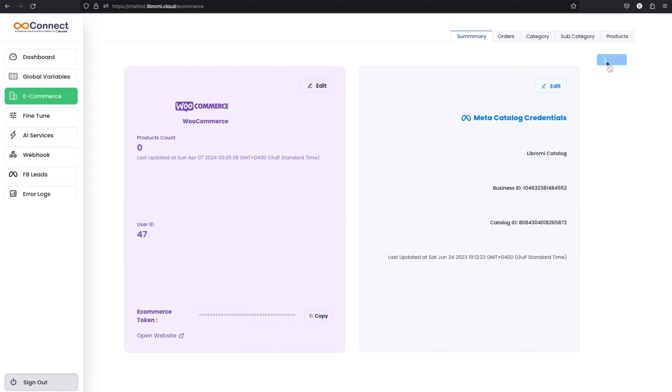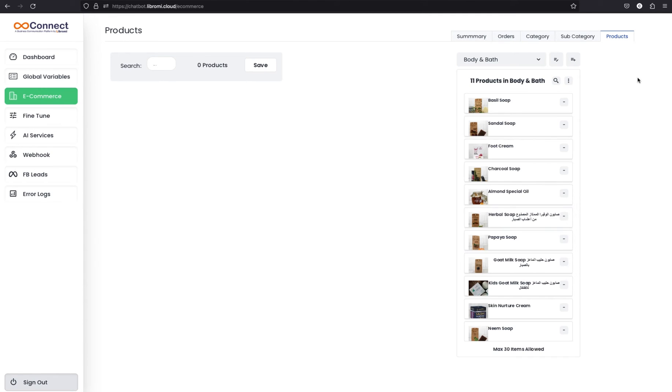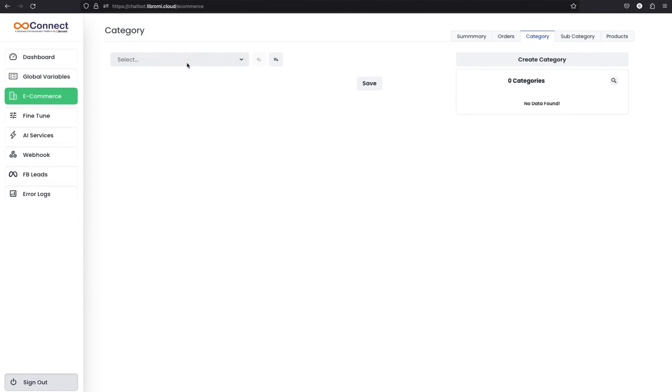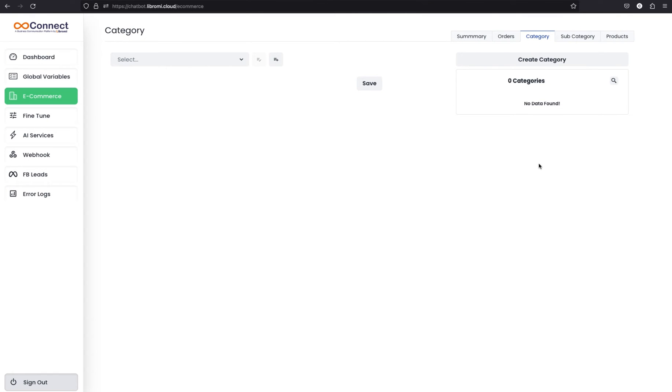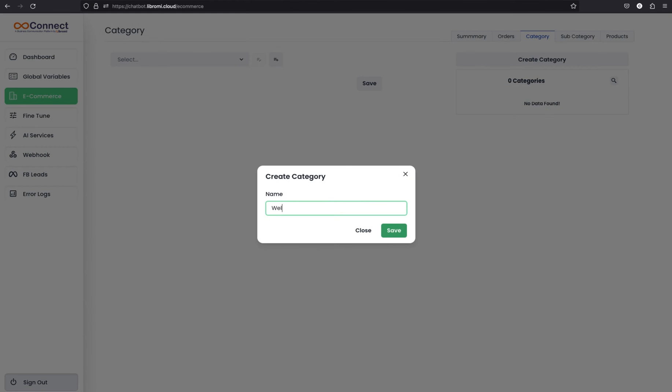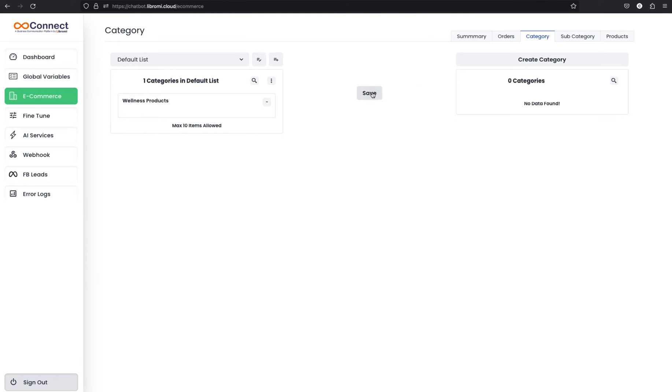Go back to the Librami e-commerce panel and click the sync icon — this will automatically sync all the products from Meta to the Librami platform. Navigate to the products section and in the select dropdown you can see all subcategories automatically appeared: body and bath, hair care, and all products. Now we need to organize these into parent and child categories. Navigate to categories and create a parent category named default. If you have more than 3,000 products you can create multiple lists. Then create a category under that named wellness products, select the list, and assign wellness products under the category list. Save.